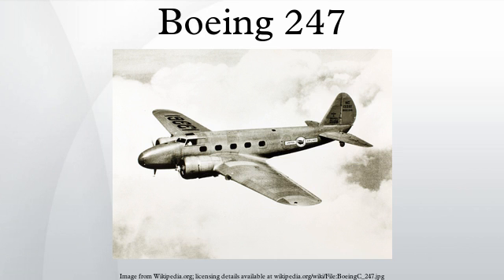247Y: armed version — one exported to China, a second used for trials. C-73: designation for Boeing 247Ds drafted into military service with the USAAF, 27 in total.